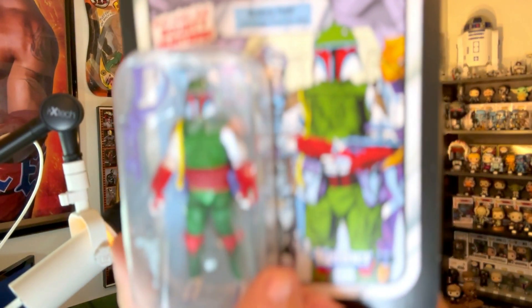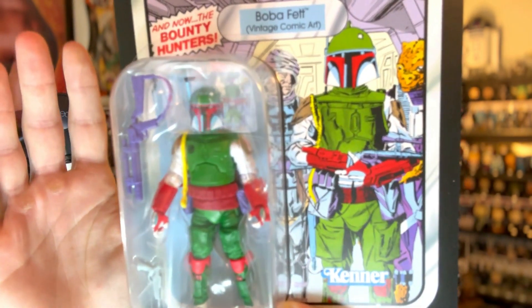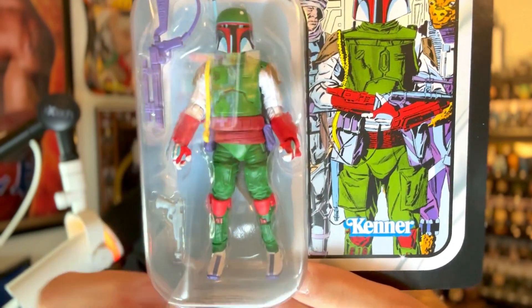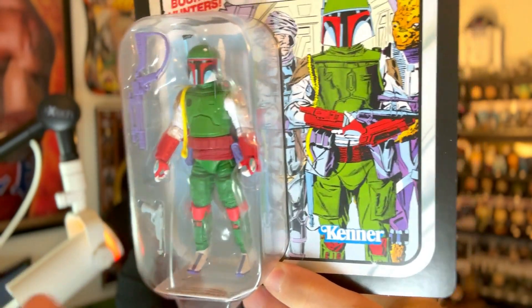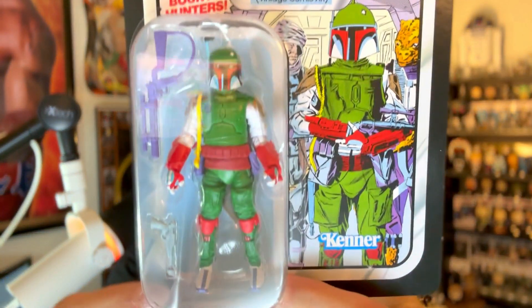Just look at the artwork on this card — we got Bossk, we got Dengar in the background. Just amazing artwork here, absolutely love it. It says 'And Now the Bounty Hunters' in that little pop-up right there. And then just look at the paint job on the figure — absolutely bringing those vibrant comic book colors to life. This is an awesome Boba Fett. I believe this ran like $20, which I think came to $22 with tax. My friend Tony, aka Star Wars Sith, was able to finagle Target and got this for cheap — lucky him, but I paid full price.